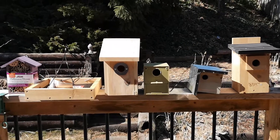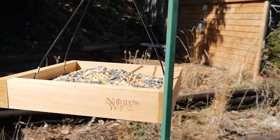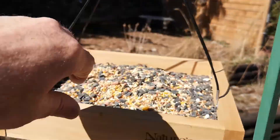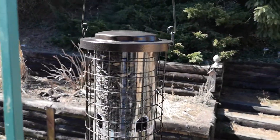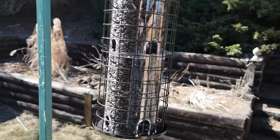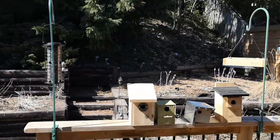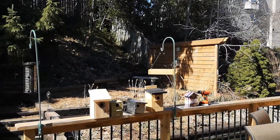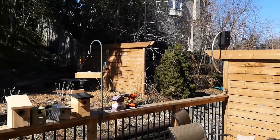Now we got to deploy all this stuff before the birds come. That one I put a mix of different things in. This one is supposedly squirrel proof — we will see. So those two feeders are gonna go there and entertain my cat, and now I got to put up the birdhouses up on those fences and stuff.